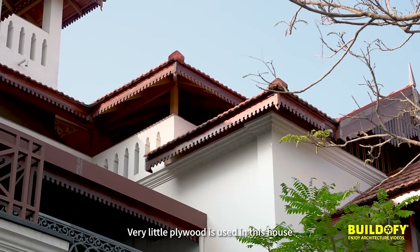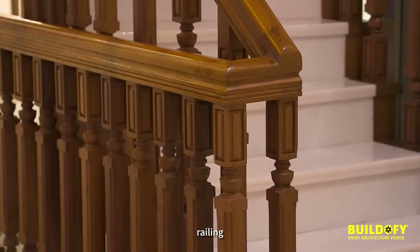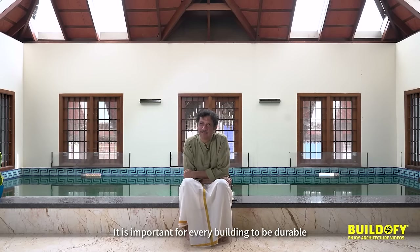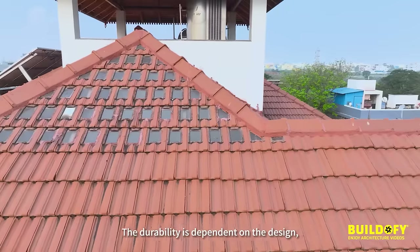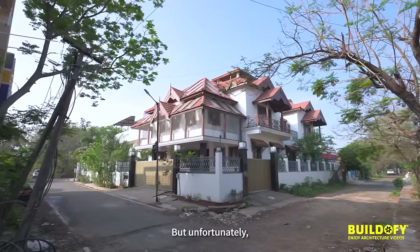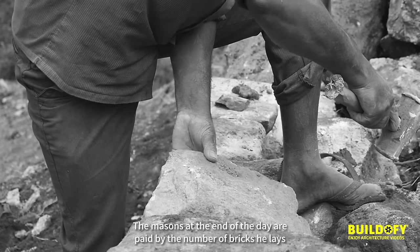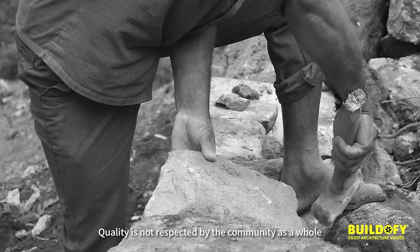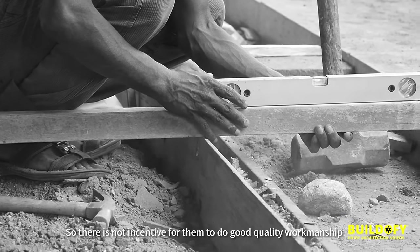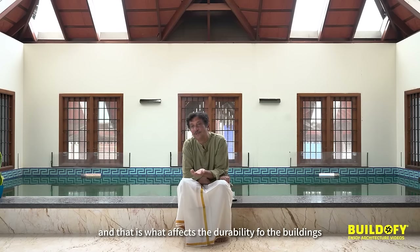Very little plywood is used in this house. Everything is solid — doors, frames, railings, the roofs. It's important for every building to be durable. Durability is dependent on the design and the quality of workmanship. Unfortunately, masons are paid by the number of bricks laid and not by how well they lay them. Quality is not respected by the community as a whole, so there is no incentive for good quality workmanship, and that is what affects the durability of buildings.